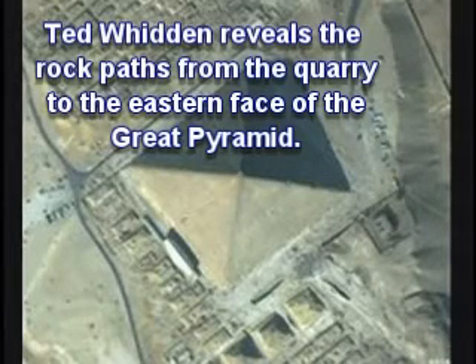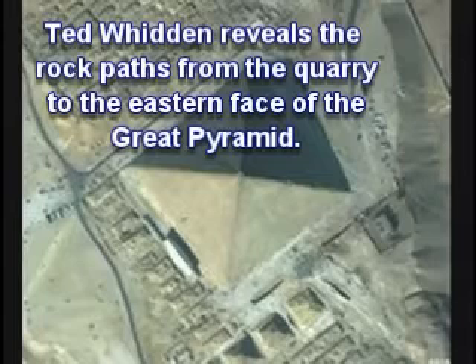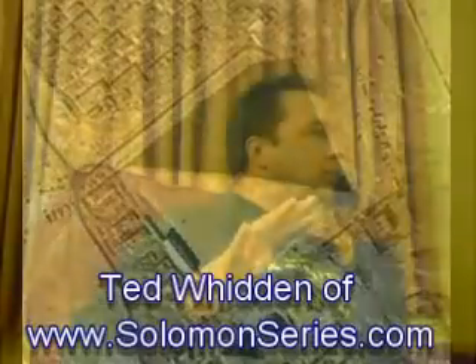The paths you're looking at sweep from across, from the lower right of the photo, which is the east side. They sweep across the desert and they converge, coming into the T, to the mid-side — the mid-east side of the Great Pyramid. The paths sweep across the desert, coming in from the east.